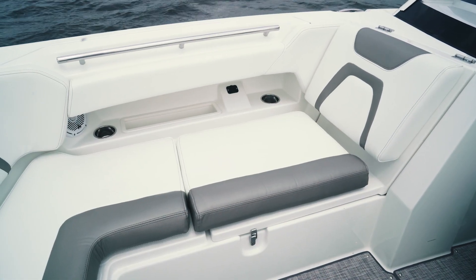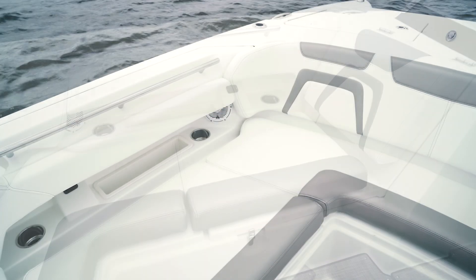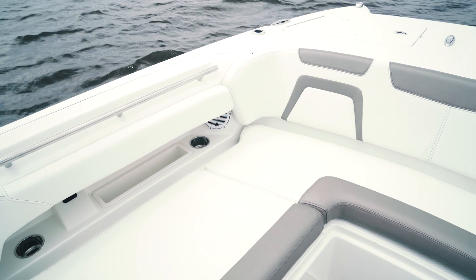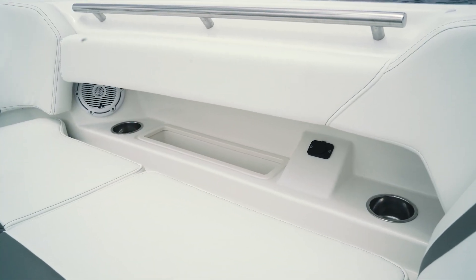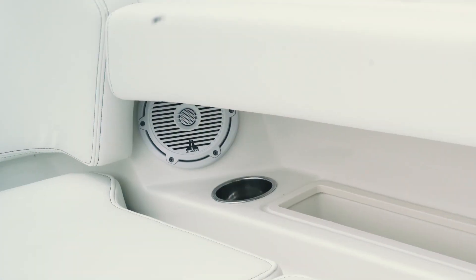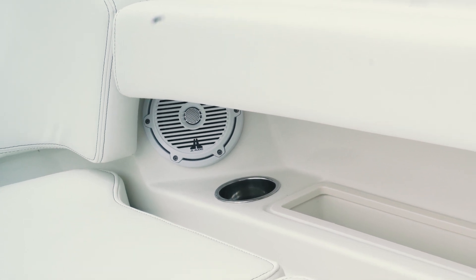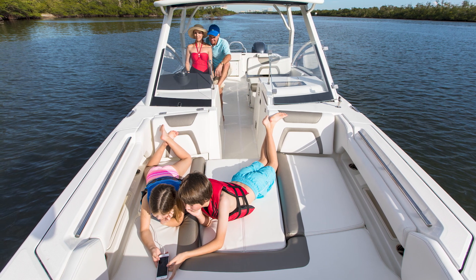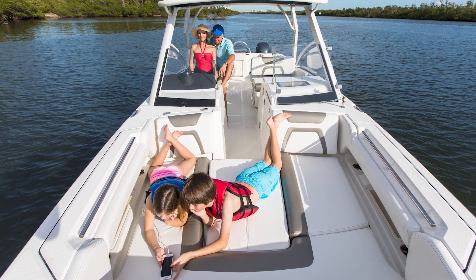In the front of the boat, just like all of our WorldCats, we have a tremendous amount of bow space. We take advantage of the bow space with upholstered seating. We've got the backrest at just the right angle for comfortable seating for a number of adults and children. Underneath the gunnels, we've got cup holders and USB ports. Standard this year, we've switched over to the Jail Audio white speakers. We also have an additional electronic stereo upgrade option, which includes an amplifier and larger subwoofer for additional entertainment.